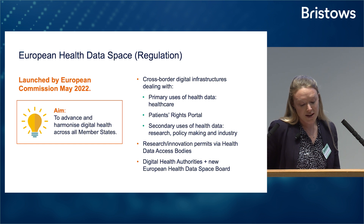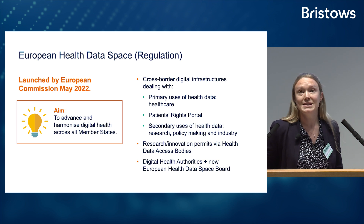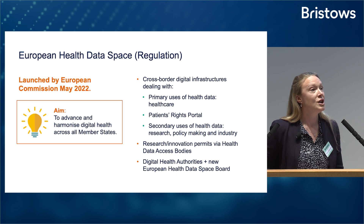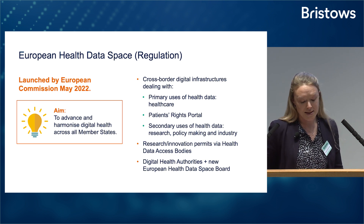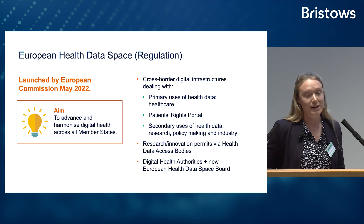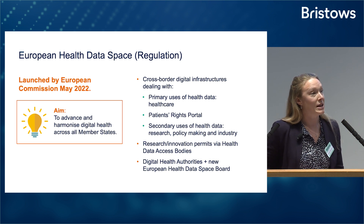Its goal is to advance and harmonize digital health across all member states. In terms of the types of data it covers, it's essentially health data that's in an electronic form — that would include things like patients' electronic health records, data collected from clinical trials and biobanks, data from wellness apps, wearables and medical devices, and health data in patient registries.